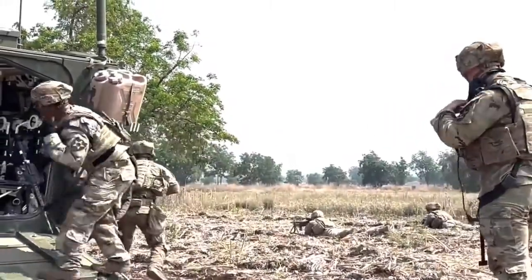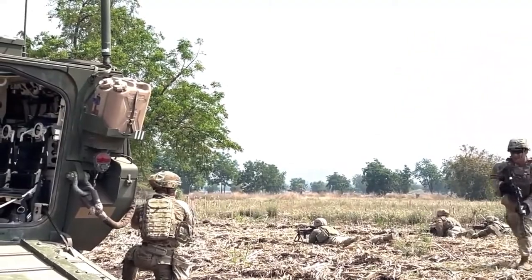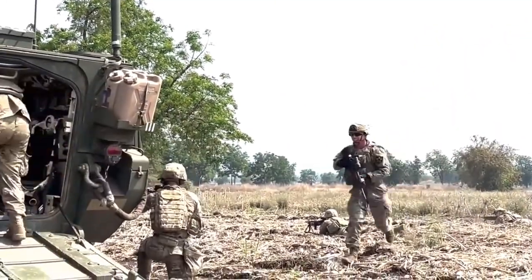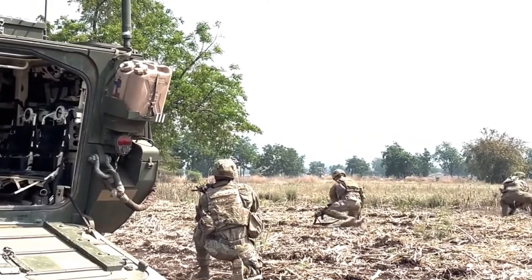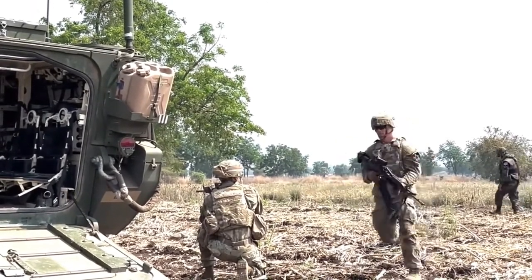The M1129 Mortar Carrier is a member of the Stryker family of armored vehicles. It supports infantry operations in complex terrain and urban environments. First production vehicles entered service with the U.S. Army in 2005. This artillery system is used by Stryker Brigade Combat Teams.